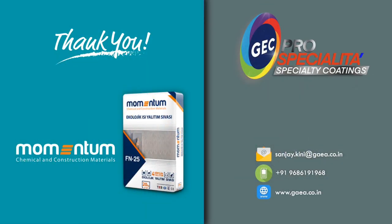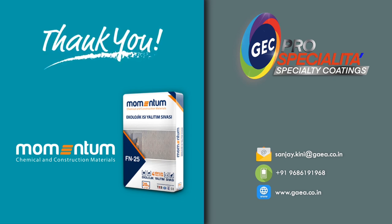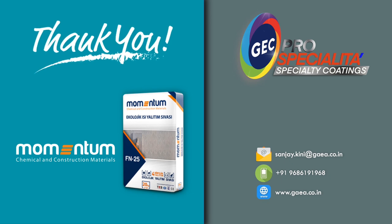We sincerely hope our range of insulation products has excited you. We guarantee a minimum temperature reduction of 5 to 10 degrees in your interiors if you use the systems recommended by us. We provide sales and application services for insulation products through our Speciality Coatings Division, GEC Pro Specialiter. If you are interested in using Momentum insulation plaster in your project or need more clarification, please contact us. Our contact details are provided below. Thank you, and we look forward to your most valued business.